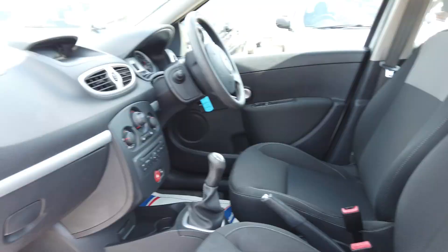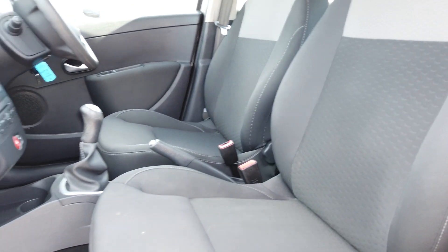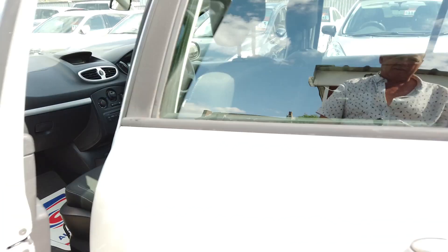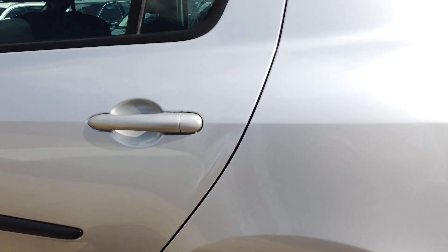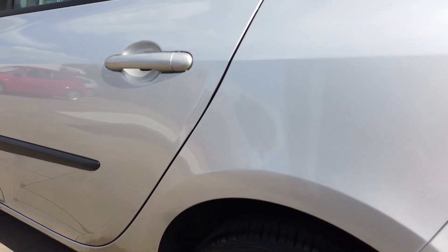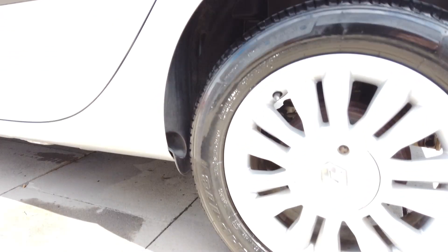Inside it's really nice and clean. The only real marks on this car are on this door edge — it's been obviously creased in at some point and been touched in, but it's not too bad at all. For what it is, it's probably not worth bothering with.